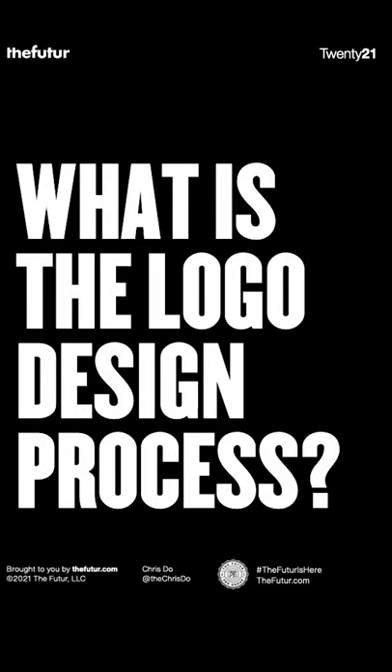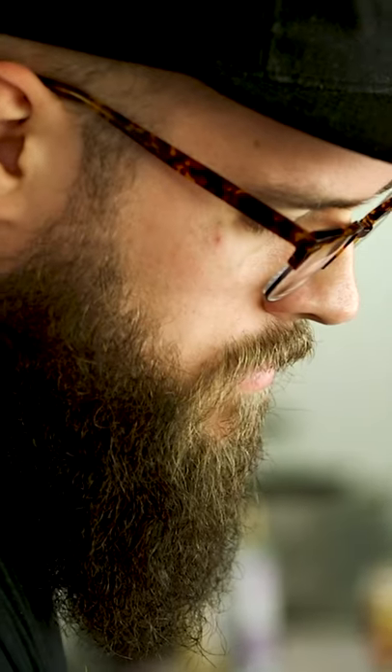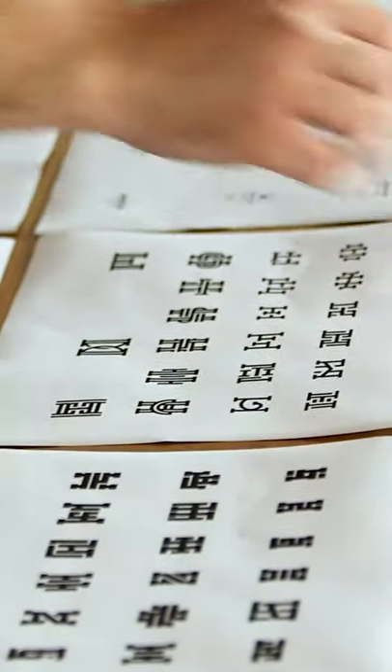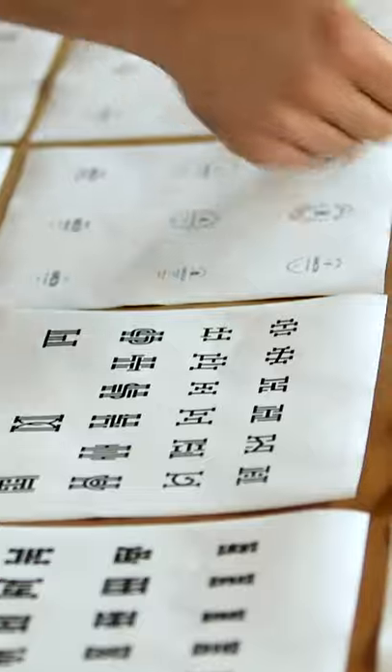Let's talk about the logo design process. You see, up until this point, we've basically been helping the Hamiltons refine their vision for what they want to see in a logo. And we've also been trying to uncover insights that would help us along the way in our creative process.